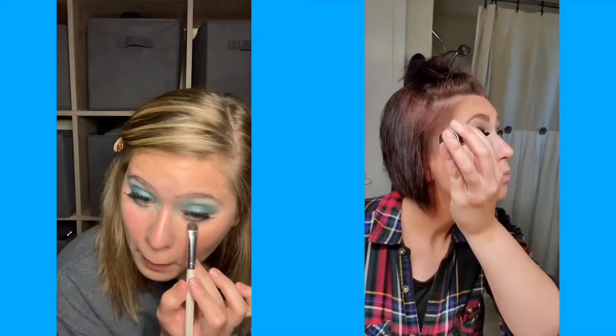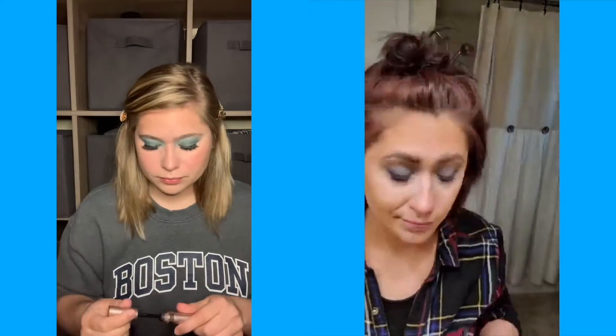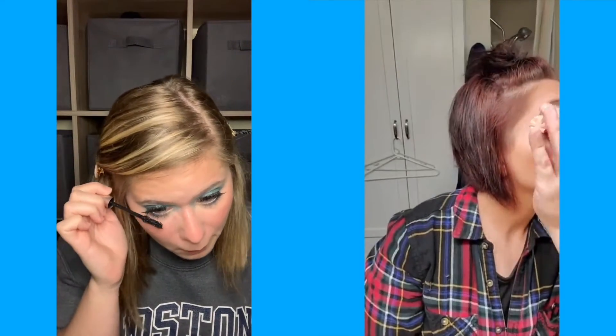I took concealer and cleaned up my under eye and reapplied some concealer — that's probably what I was doing. I had also forgotten to do mascara on my lower lash line, but I did do it finally.